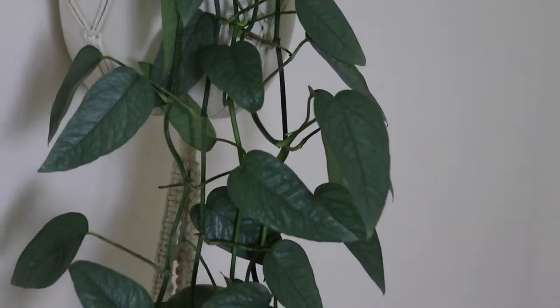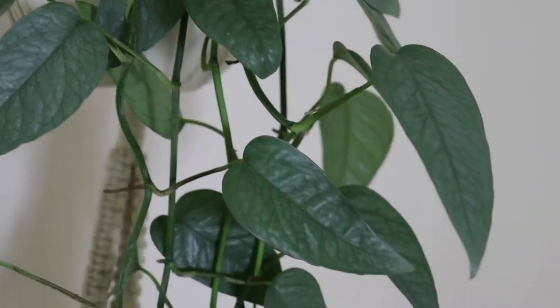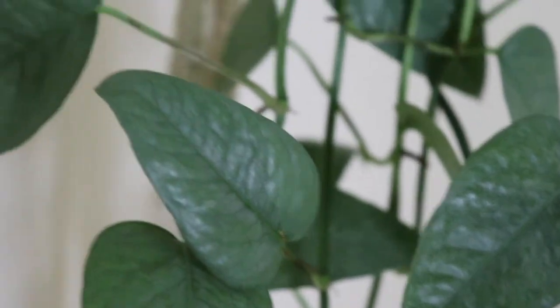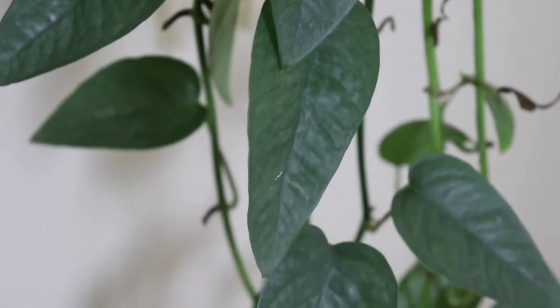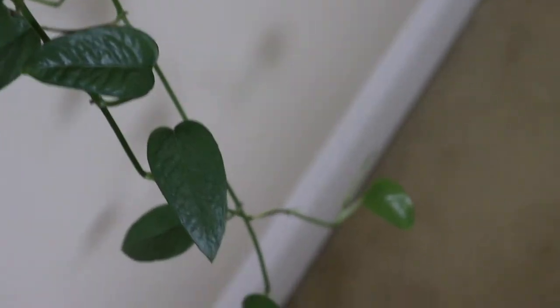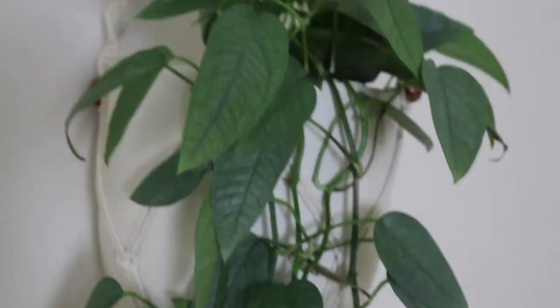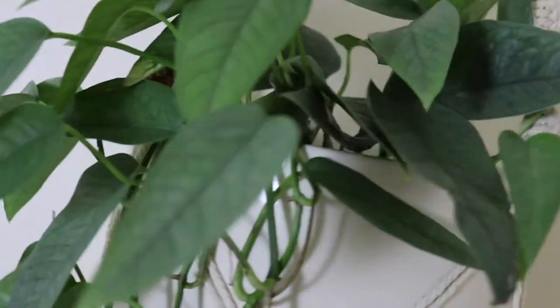We also have the Cebu Blue pothos, which really grew and trailed. Its leaves are a really pretty blue-green color. If you zoom in closer you can definitely see the difference — it's just really interesting the way it looks and it keeps on growing and trailing.